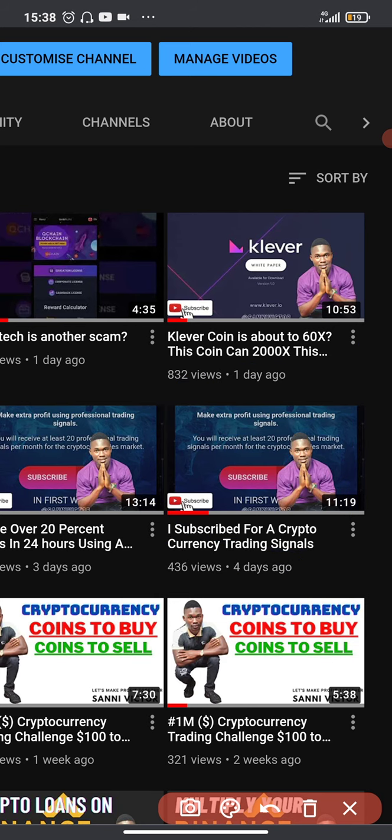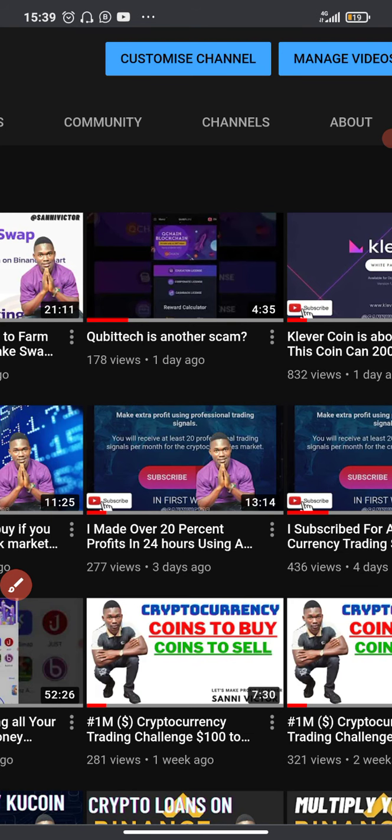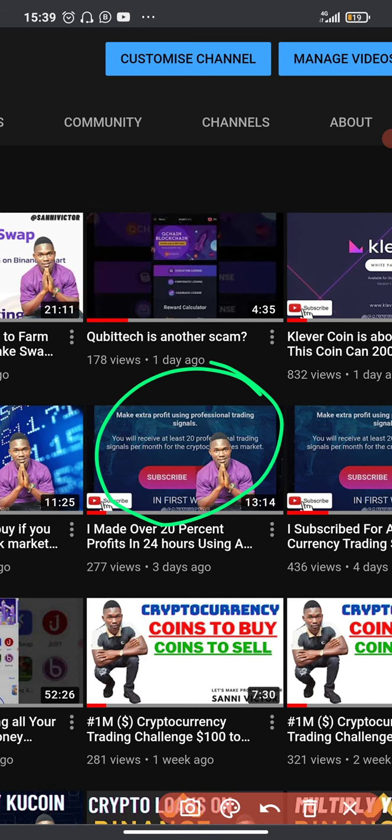The crypto trading signal I subscribed for — the following day I received a signal and I made use of it. Within 24 hours of using the signal I made over 20 percent. So this is that video; if you haven't watched it make sure you watch it as well.